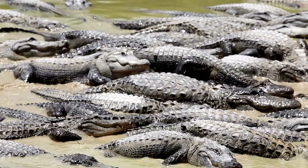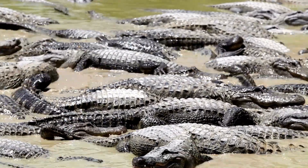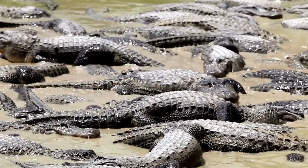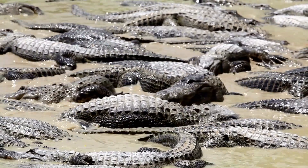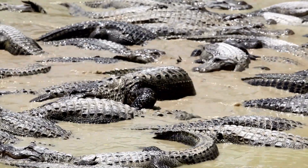Communication plays a vital role in alligator society, facilitating social interactions, establishing territories, and maintaining hierarchical structures. By communicating through visual displays, vocalizations, and chemical signals, alligators can establish dominance and territorial boundaries, reducing the likelihood of conflict and promoting social cohesion within their groups.